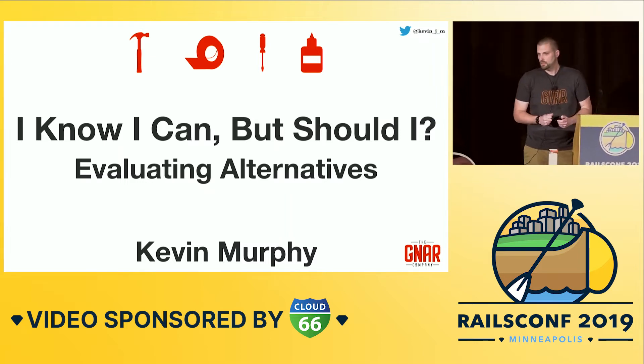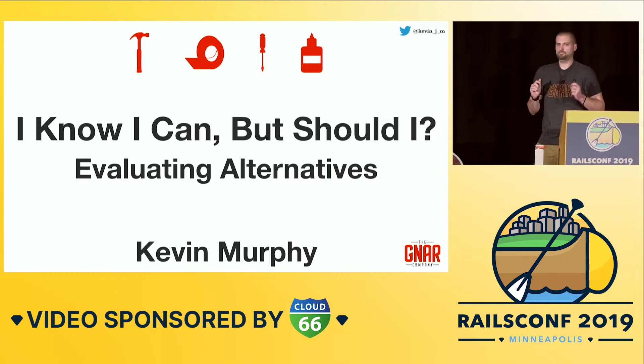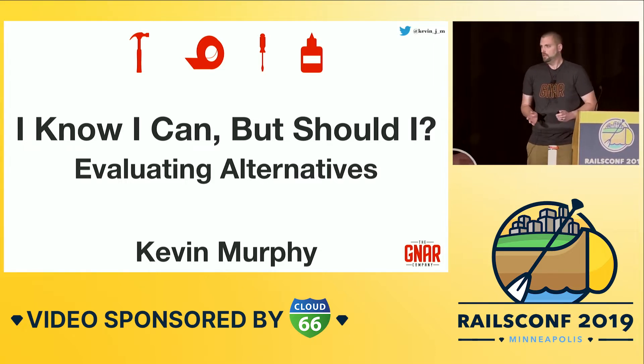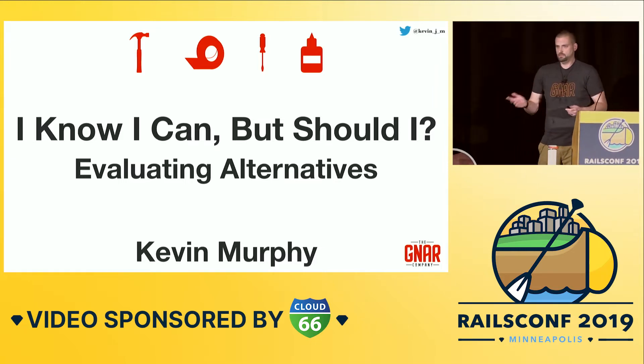Hey everybody, thanks for coming. Today we're going to be talking about making choices. There's a lot of information out there about making choices about what programming language to use or what framework to pick for your next project. We're here at RailsConf, so I'm going to assume that's a solved problem for everyone in the room. We're going to talk about some choices you might make on a day-to-day basis in your job, just trying to push tickets to the system.